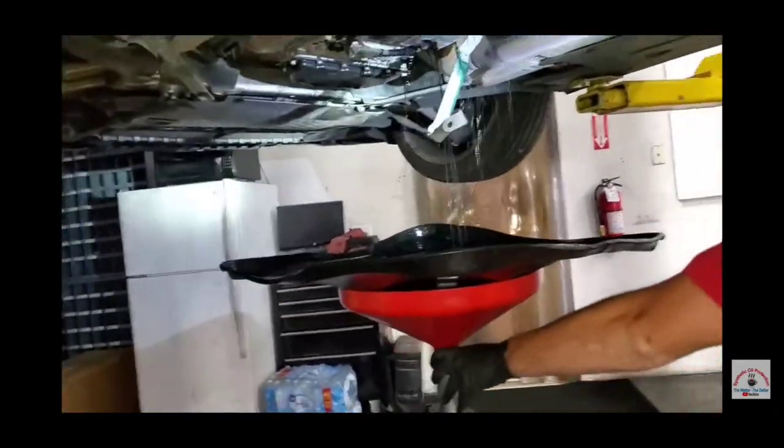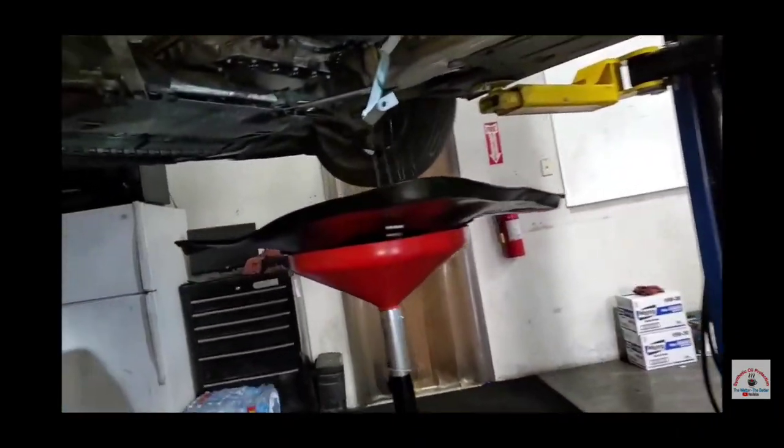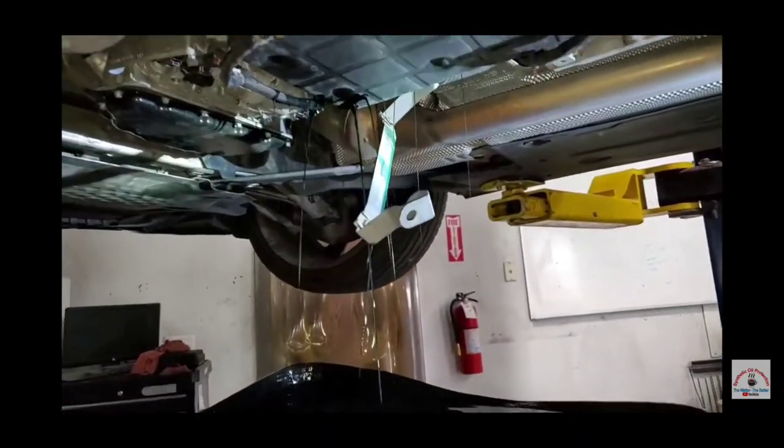We actually did this same service on an S550 Mercedes and it made a huge difference in shifting.